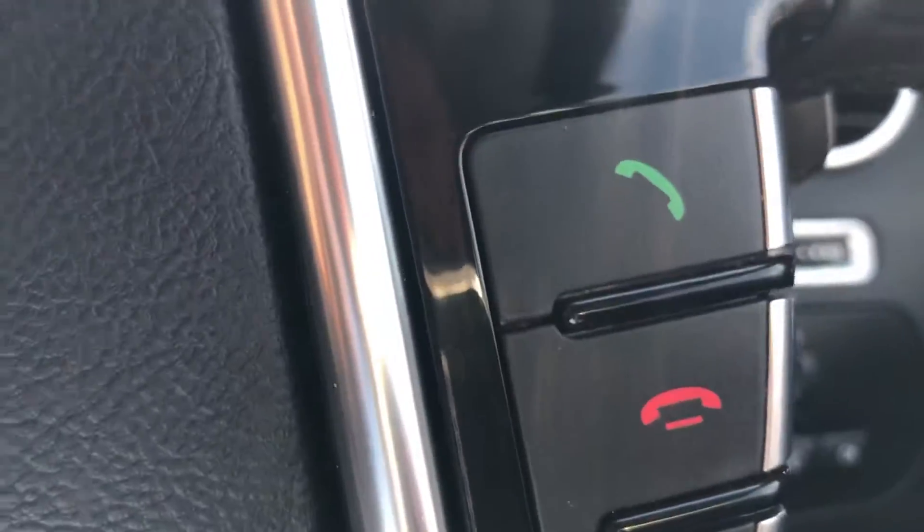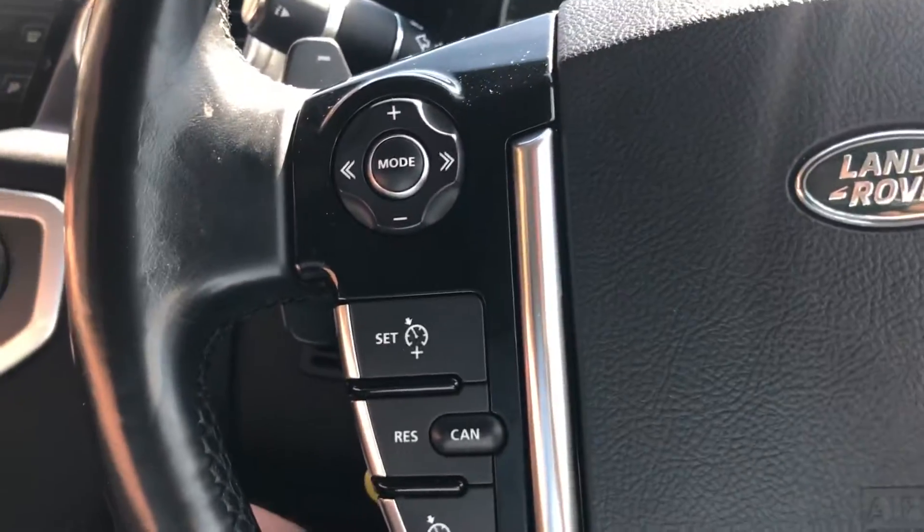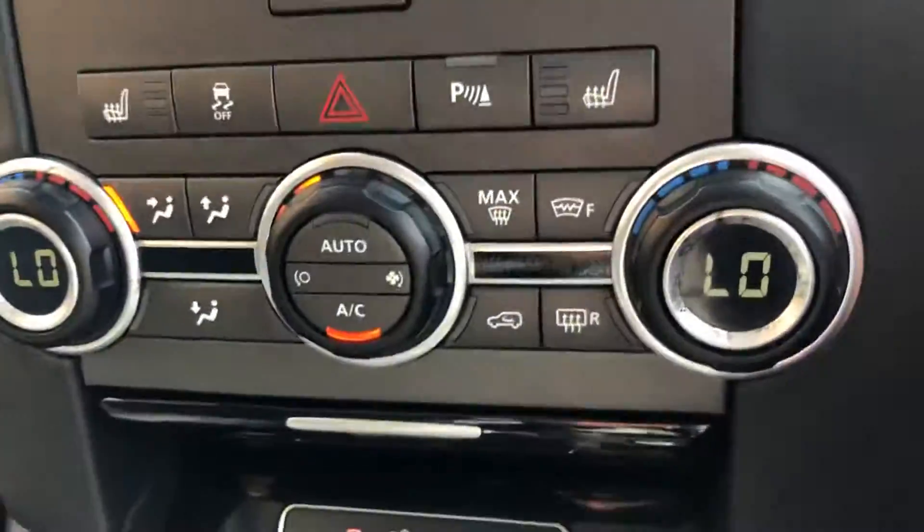On the steering wheel you have Bluetooth controls and cruise control. There's also a heated front seat and heated front windscreen.